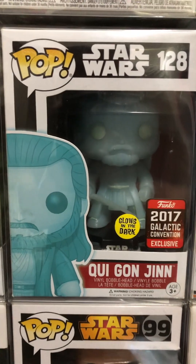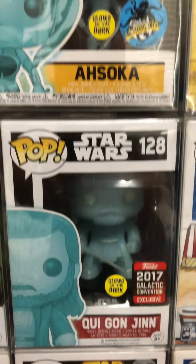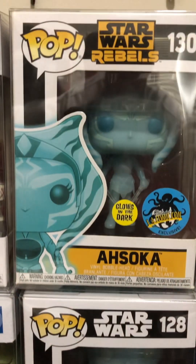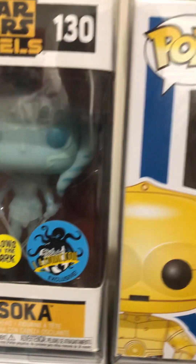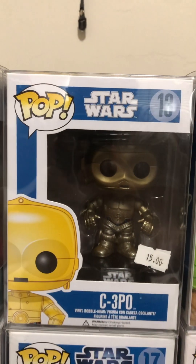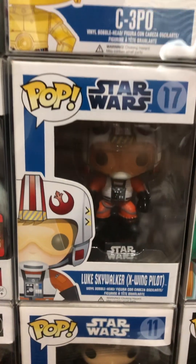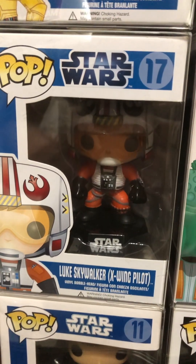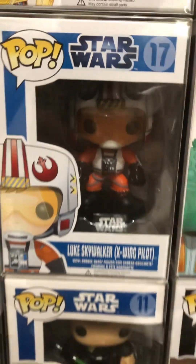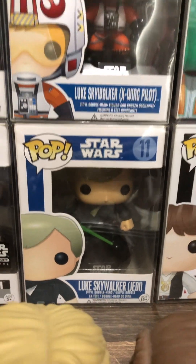This is one of my favorite pops — 2017 Ahsoka, LA Comic Con. Blue box E-3PO. Then we got our Luke Skywalker with the X-Wing pilot suit on, it's a very cool pop. Luke Skywalker Jedi — definitely one of the favorites.